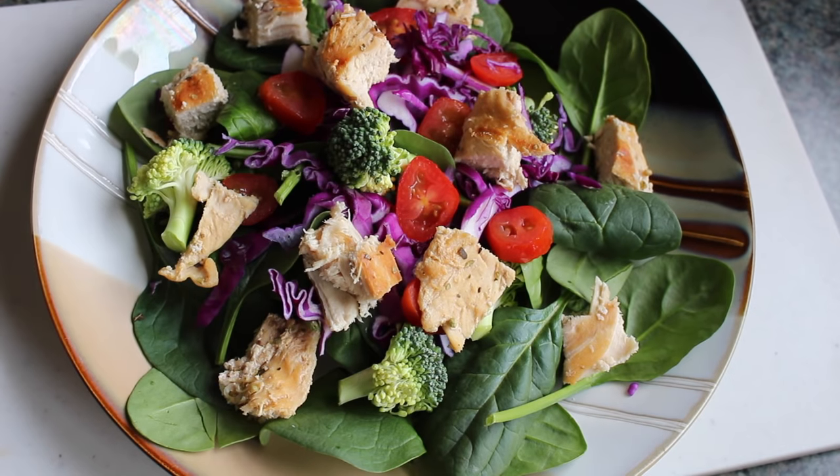I also started to eat more whole foods and less processed. And in the end, that's what really worked for me. So today, I decided to show you some typical examples of what I would eat in a day to help me lose weight and what I continue to eat to help maintain my weight now. Without further ado, let's get this started. Meal number one: breakfast.